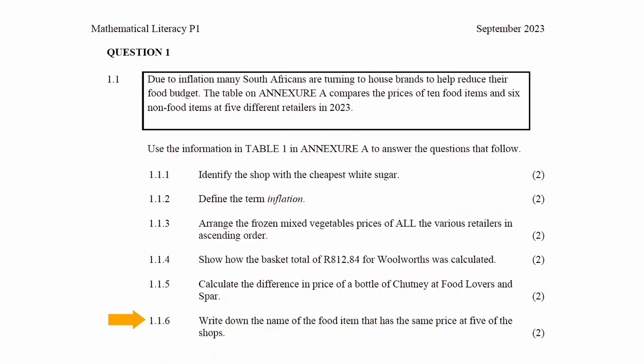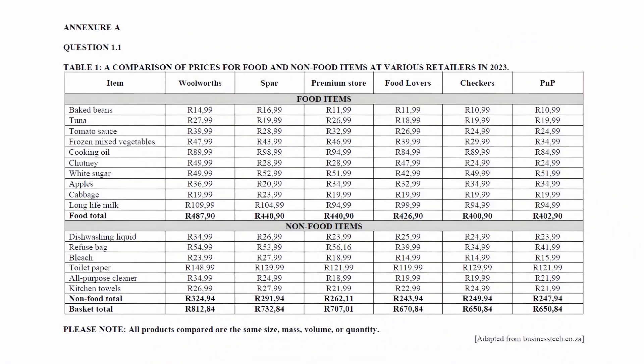In question 1.1.6 you have to write down the name of the food item that has the same price at five of the shops. Analyzing the prices for the food items in Table 1, we see that the food item that has the same price at five of the shops is cabbage.